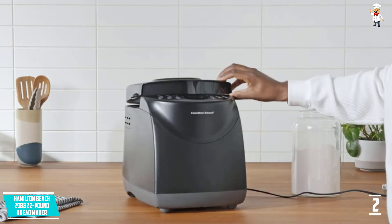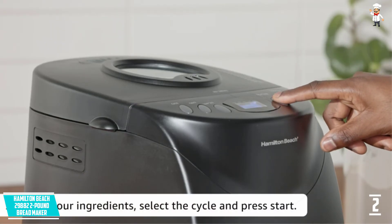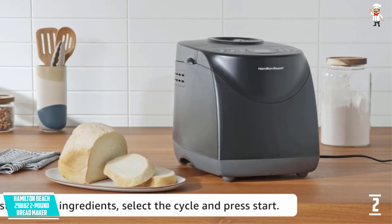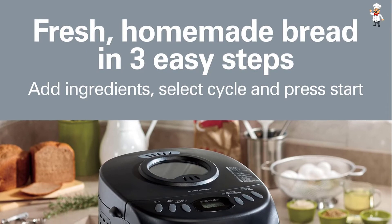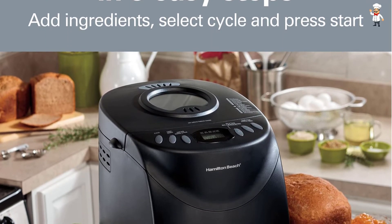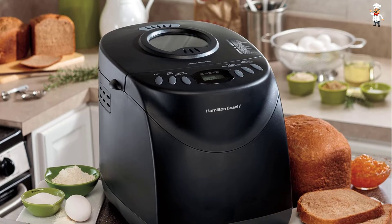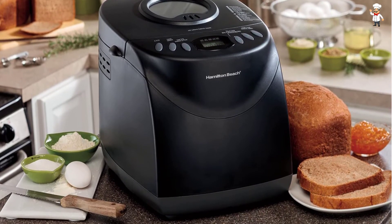Non-stick pan is dishwasher safe and easy to clean. Cool touch body makes it easy to handle the bread maker. Audible reminder alerts you when it is time to add fruits and nuts. Delay timer allows you to add ingredients and start the baking process later. Three settings help make light, medium, or dark crusts, thereby satisfying your needs. Non-slip feet ensure that the unit is stable during use.